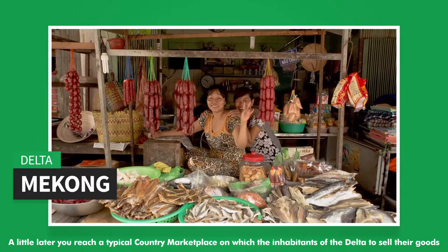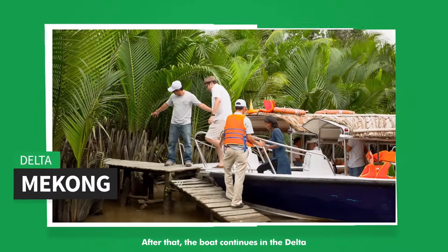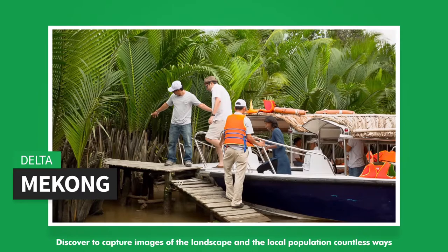Your first stop will be at a monastic school. A little later, you reach a typical country marketplace where the inhabitants of the Delta sell their goods. After that, the boat continues deeper into the Delta.